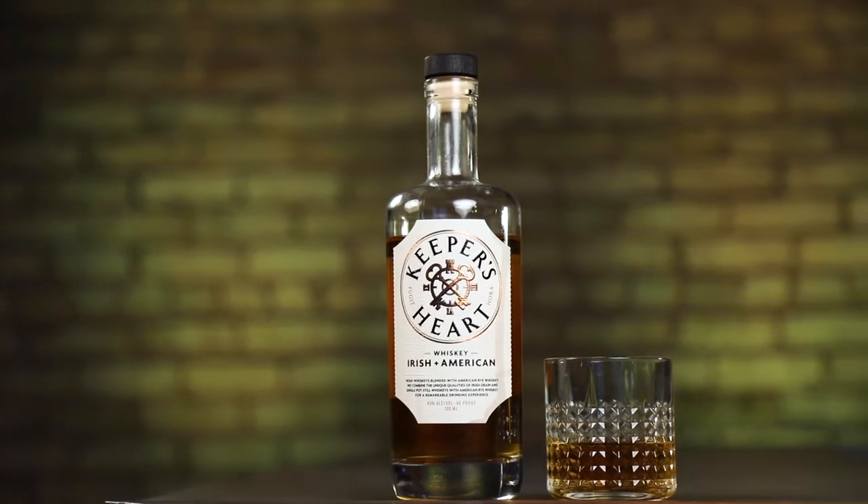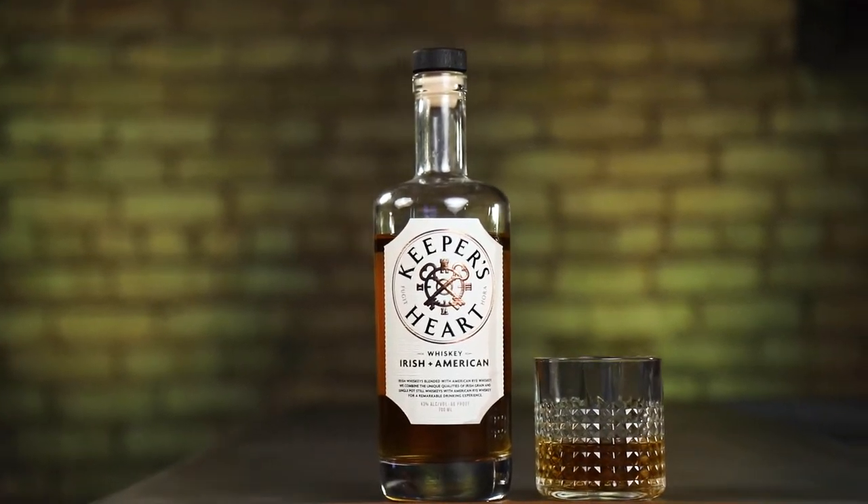It's one part Irish grain whiskey, one part Irish pot still whiskey, and here's the fun part — one part American rye whiskey. You hardly ever see that. If that all sounds like a bad idea, mixing Irish and American whiskey in the same bottle, don't worry. We are in very capable hands with O'Shaughnessy's master distiller, Brian Nation. His last gig was at a little company you might have heard of called Jameson.